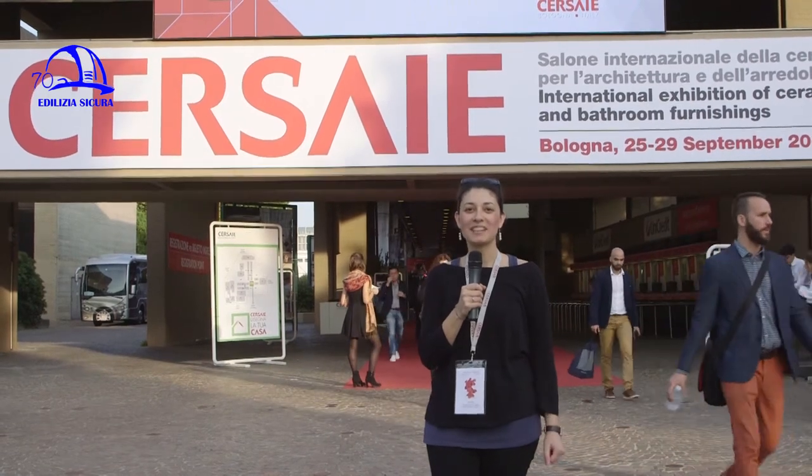The Cersaia of Bologna is a new episode of Edilizia Sicura. For you viewers, we will find out in particular the new design techniques of the materials and together we will see a couple of images of this annual review. Some considerations on the world of ceramics: how is it going? What is the movement of the sector?